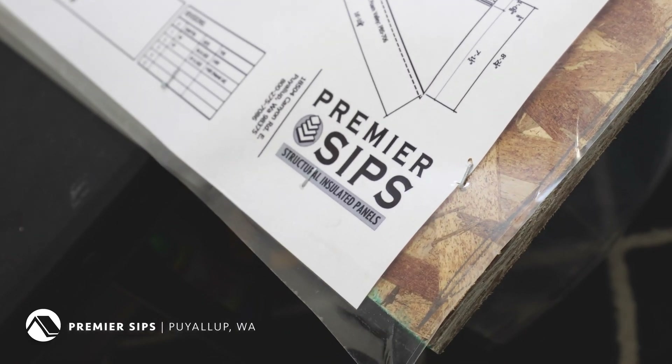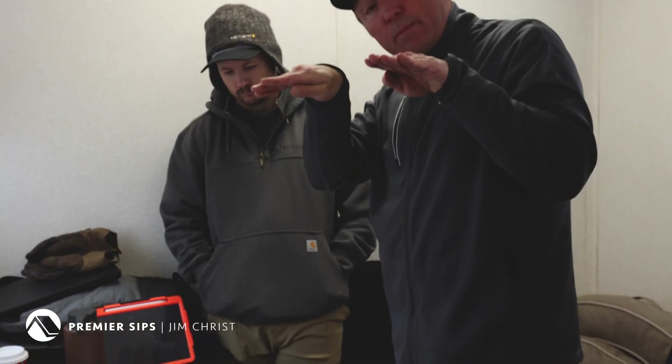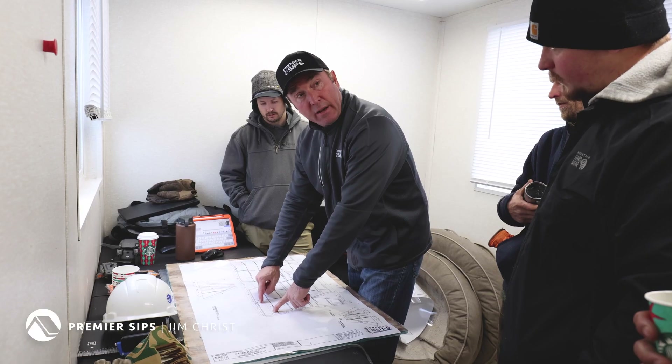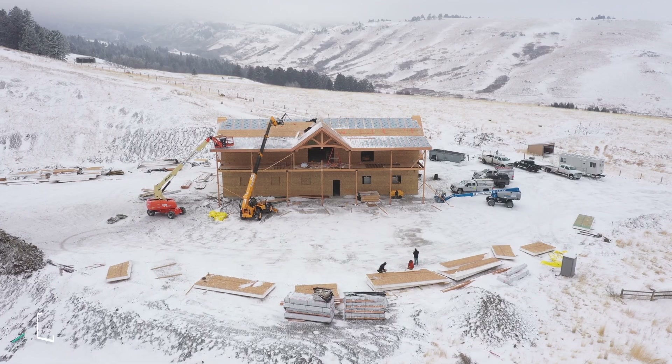We're working with Premier SIPs on this project. They're nice enough to come out and do a training in this weather, kind of talk to our guys about the best practices, how to install their product, and really make sure that we had everything on site that we needed to get this thing going.